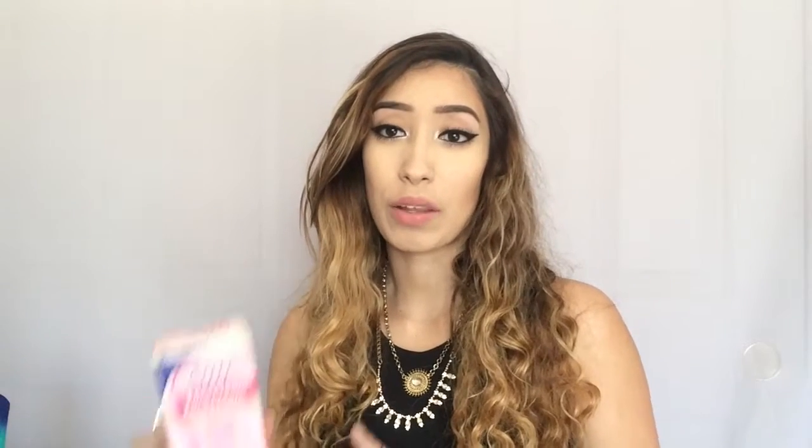I'm going to start off with a product that I recently found out about, actually through my sister because she watches Jenny on YouTube. My sister told me about the Nair face cream hair remover. If you struggle with any hair on your face, whether it's your stash or the little fuzzies you get on your cheeks, forehead, or chin, this product works really, really well.